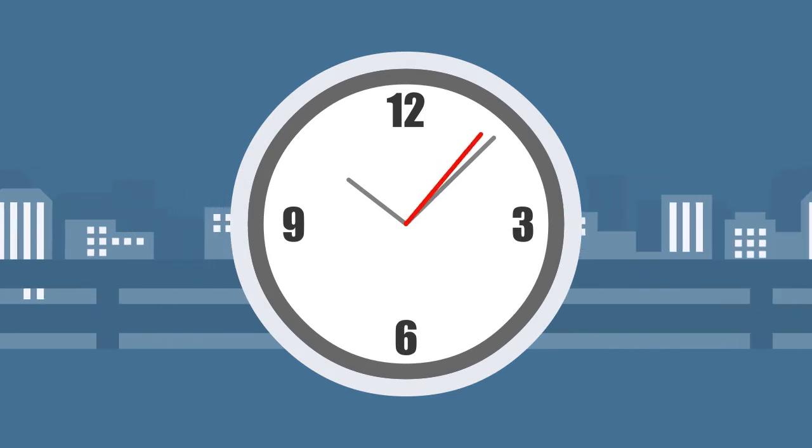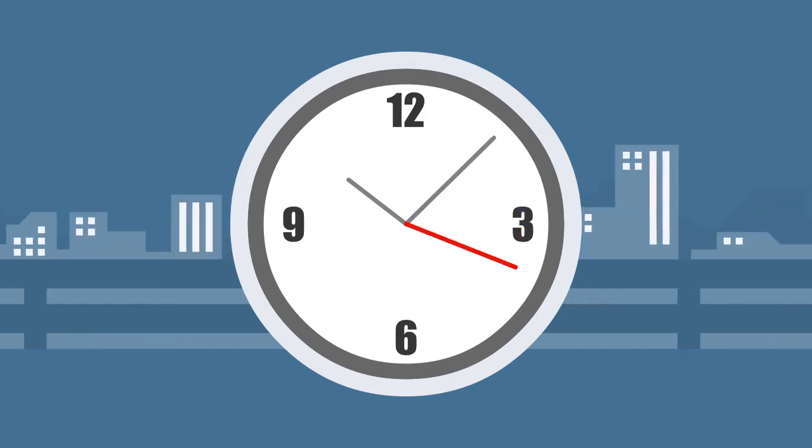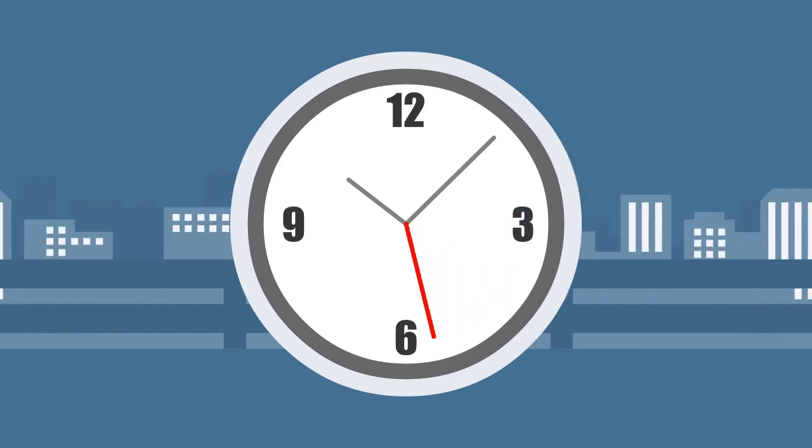Whether you're traveling for work, family, vacation, or commerce, wait times can often be up to three hours or more at peak travel times.